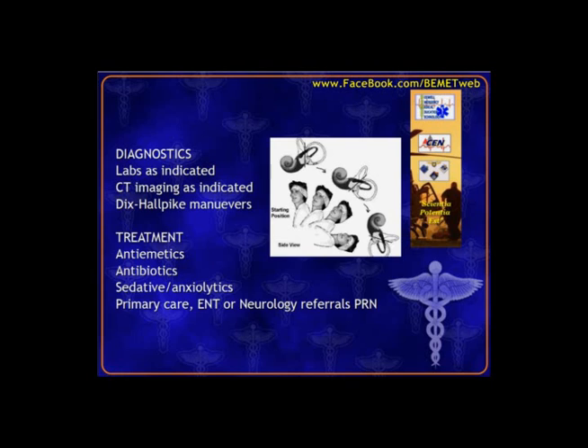Meniere's disease will happen pretty much with no position change, so you won't need to perform the Dix-Hallpike maneuver because symptoms will already be present. Treatment: if we know it's labyrinthitis, we treat the cause — if there are signs of infection, we'll treat that. We'll definitely treat the nausea accompanying vertigo. Sometimes patients are so sick from vertigo that we prescribe Ativan or Valium, which have anxiolytic and mild antiemetic properties. These patients may also need referral to neurology or ENT.